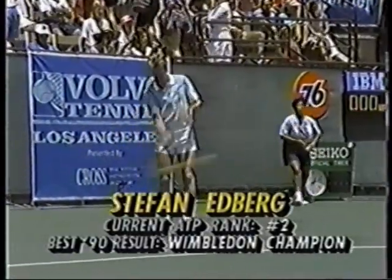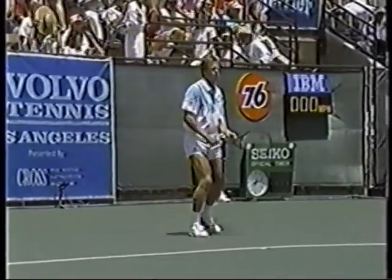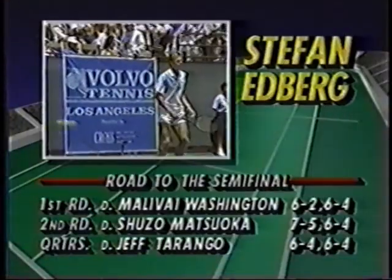He is the 1990 Wimbledon champion — the second time he has won that Grand Slam event. He also owns two Australian Open titles and has won three titles this year, including Wimbledon.